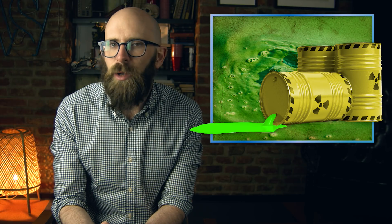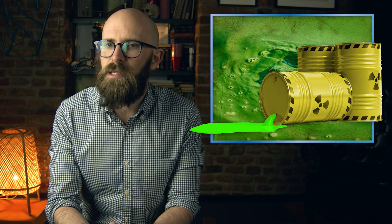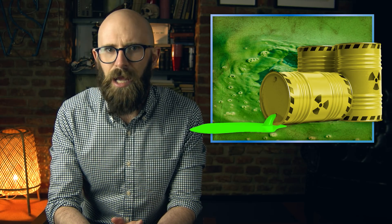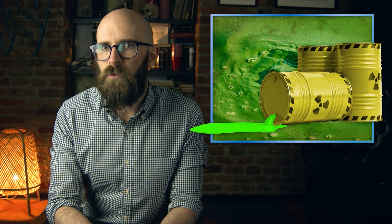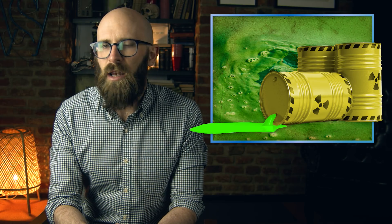If you were asked to picture radioactive waste, the image that would likely spring to mind is that of a rusty metal barrel leaking glowing neon green sludge — an image which has appeared in countless movies and TV shows. Yet as we saw in our previous video on nuclear waste disposal, real nuclear waste looks nothing as exciting as its fictional counterpart. So how did the image of glowing green sludge come to dominate our perception of radioactivity? Many natural ores of uranium, like ortonite and salite, are fluorescent and phosphorescent.